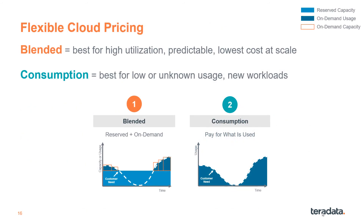Teradata offers two pricing model categories: blended, or capacity-based, and consumption, or usage-based. Blended is best for high utilization workloads and offers predictable billing with the lowest cost at scale. Consumption is best for low or unknown usage, or new workloads, and offers automatic elasticity.